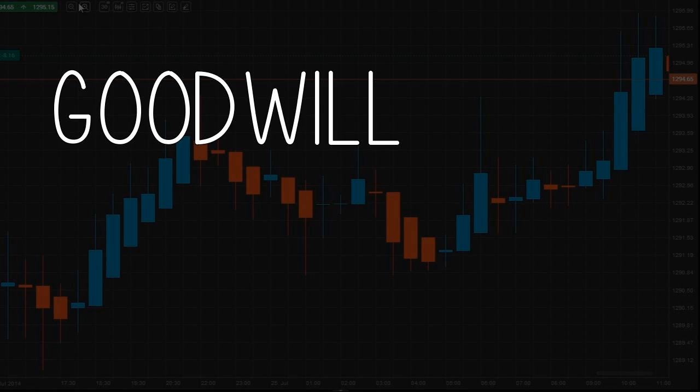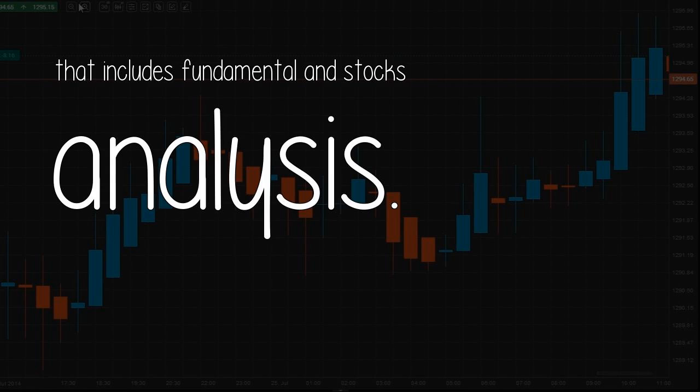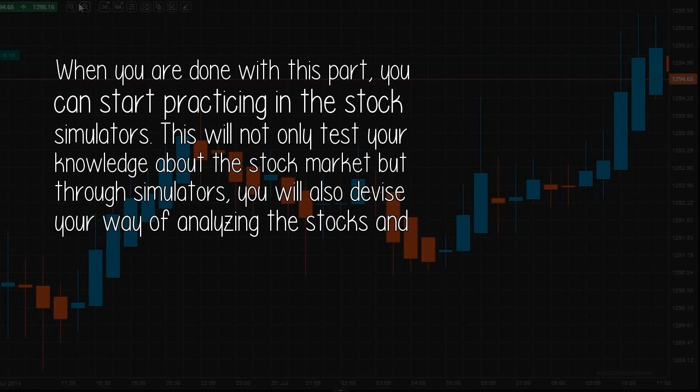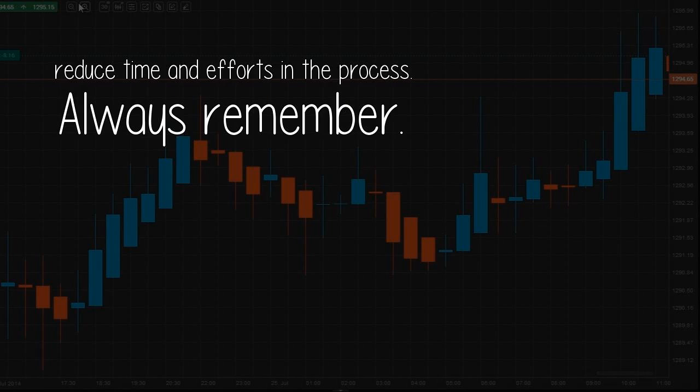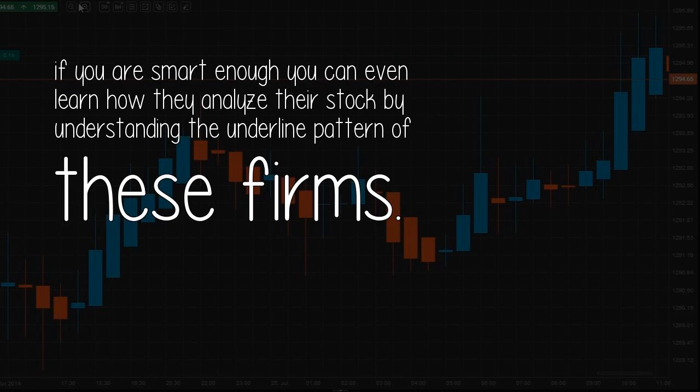Hope this helps and happy trading. Third answer by Neeraj Medha: Learning plus Practicing. Before you start investing you need to have a thorough understanding of how the stock market works — what are the key parameters to analyze, and how market news affects stock prices. Special emphasis should be on learning stock analysis, including fundamental and technical analysis. When you are done with this part, you can start practicing in stock simulators. This will not only test your knowledge but will also help you devise your way of analyzing stocks and reduce time and effort. Always remember, this requires a lot of time and effort from the investor. In the beginning, you can take help from stock market advisory firms that can help you in selecting the best stocks depending on your wealth and portfolio. And if you are smart enough, you can even learn how they analyze their stocks by understanding the underlying patterns of these firms.